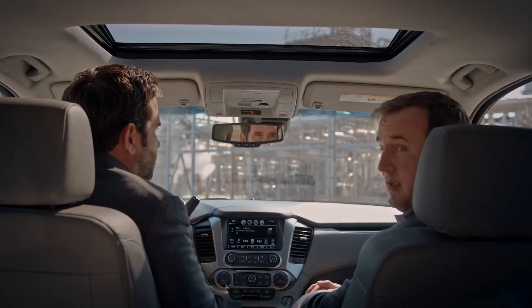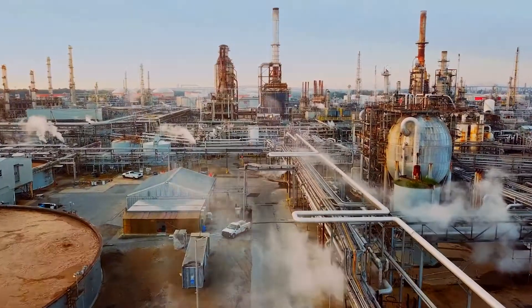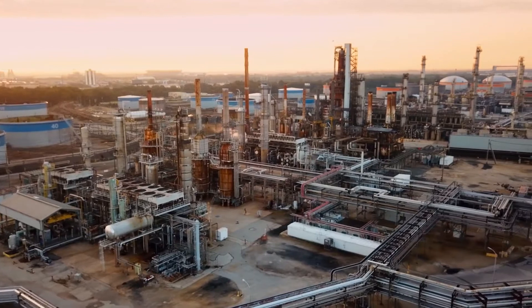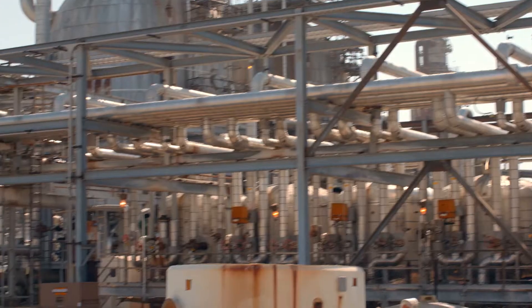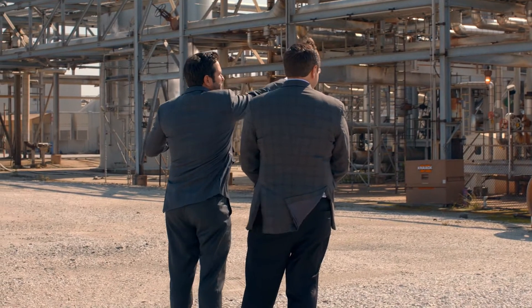This is an example of one of the 26 units that will be fully decommissioned and demolished at the site. What we want to demonstrate here is that starting from out here all the way up here are tall structures.